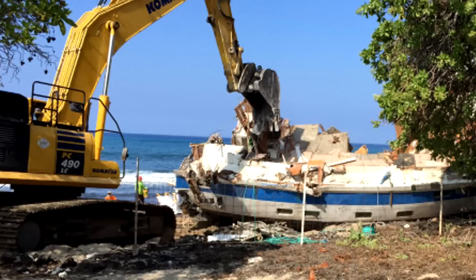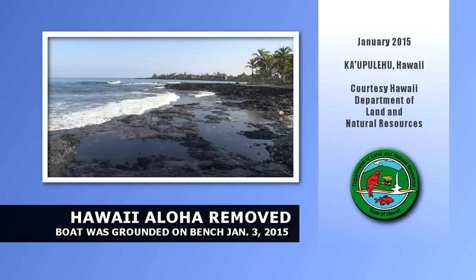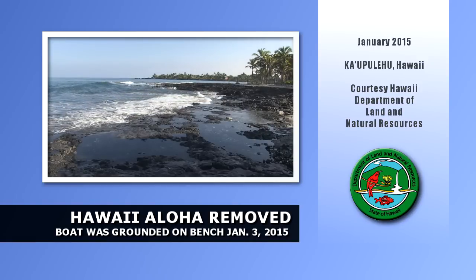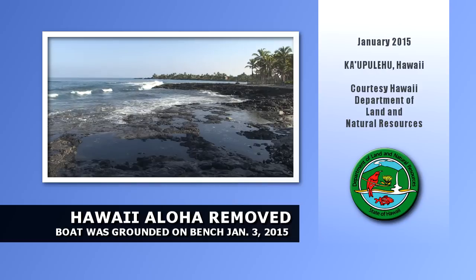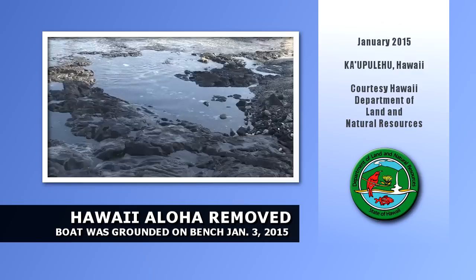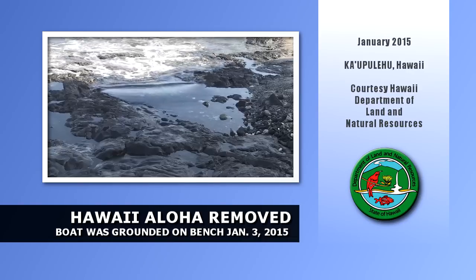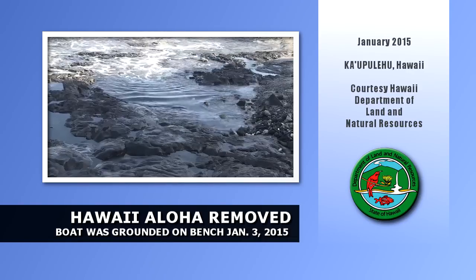Sea Engineering, Inc. carried out the task under a $150,000 contract from DLNR. The state absorbed the cost since the Hawaii Aloha did not have insurance covering wreck removal. This has prompted DLNR and their Boating and Ocean Recreation Division to institute a new policy requiring vessels using temporary state moorings to show proof of adequate insurance coverage in the event of an accident or grounding.